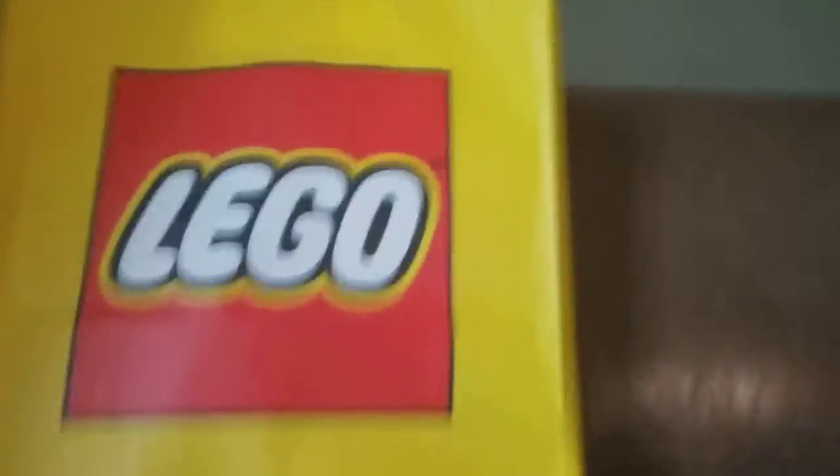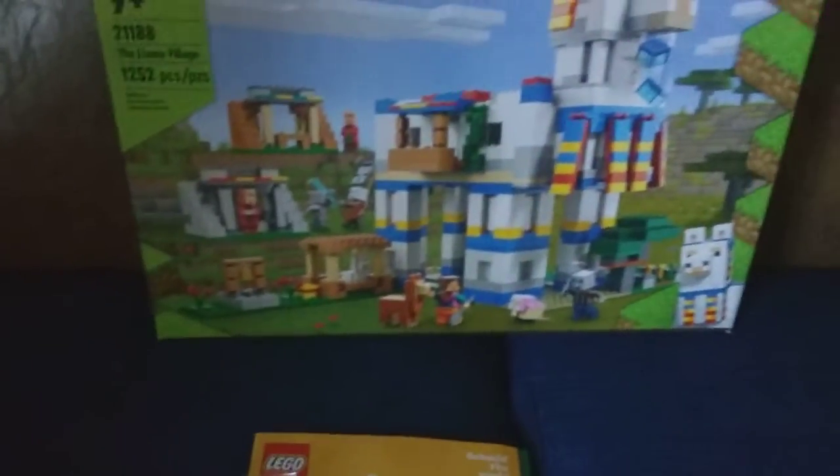Inside the big bag is Minecraft set 21188, the Llama Village! We found it at the Lego store - they've never had it in any of our local stores. They've always had the three small ones: the Nether Bastion, the Ice Castle, and the Bakery, but never the Red Barn or the Llama Village. We went to the Lego store yesterday and found them, and it was great! It has 1,252 pieces and is ages nine and up.